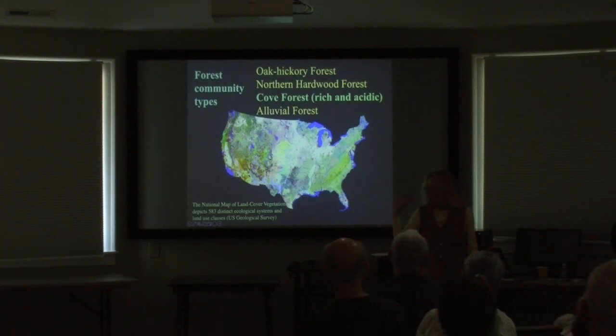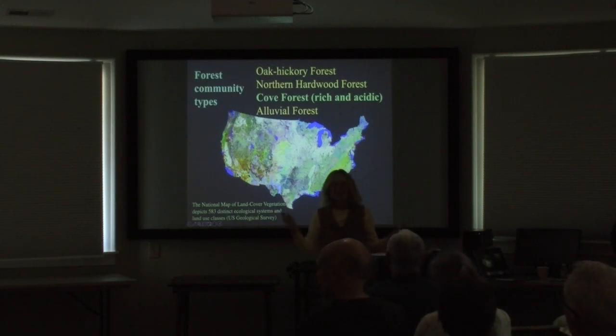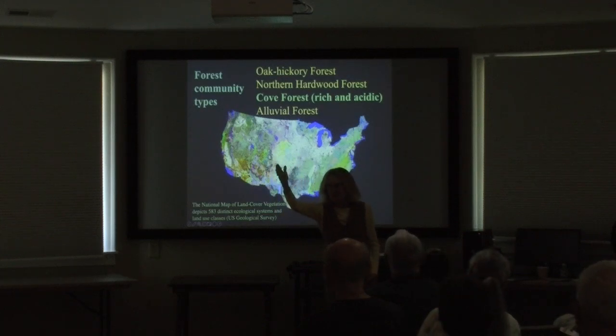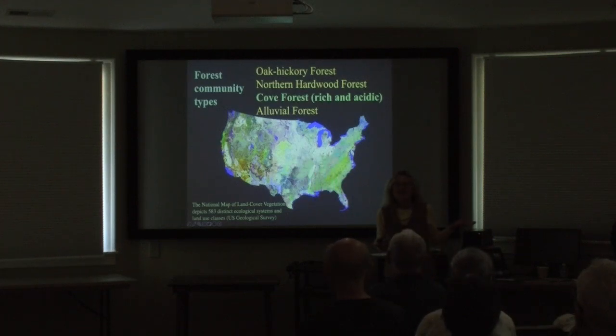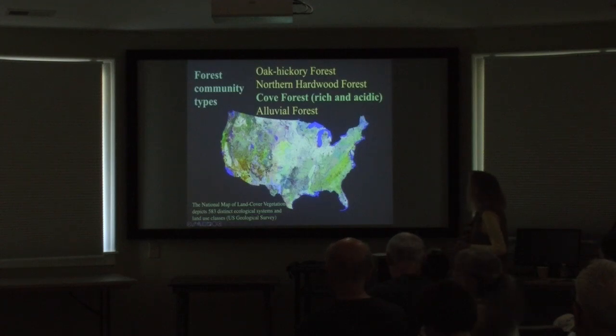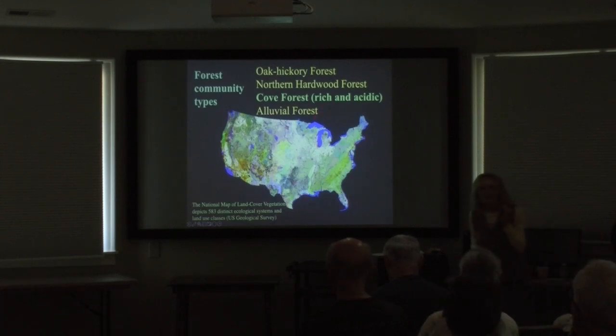I had an epiphany driving along the French Broad the other day — Halesia, silver bells, line the edges of the French Broad. And there's a new greenway in Asheville in the River Arts District where there's a Halesia too. It's a wonderful plant to add to your landscapes. Knowing the plant communities in your area is such a valuable way to inform what you might want to plant.